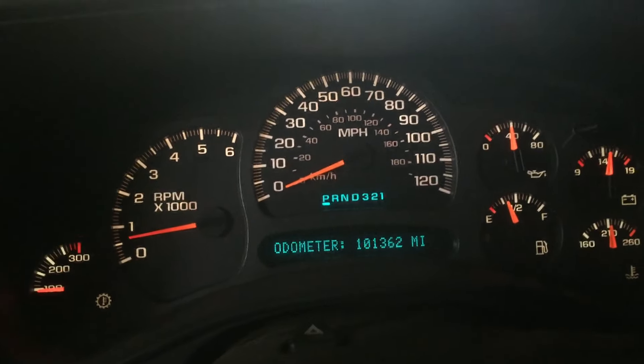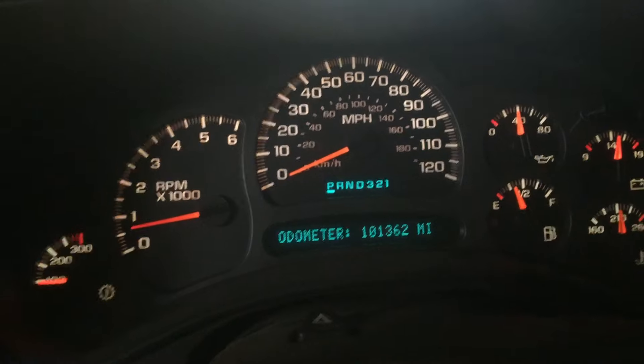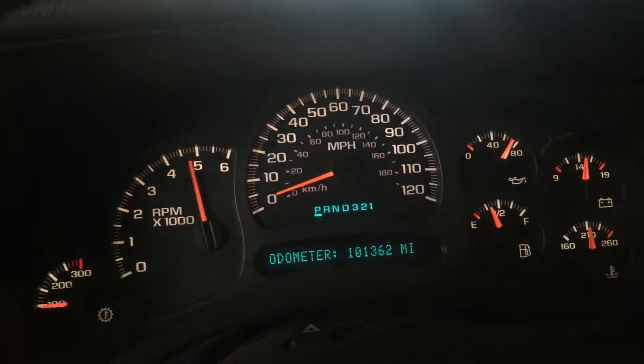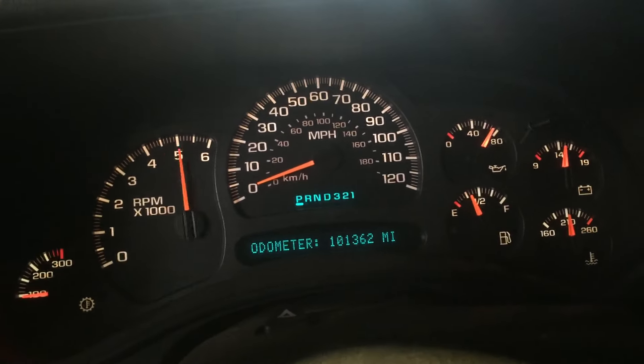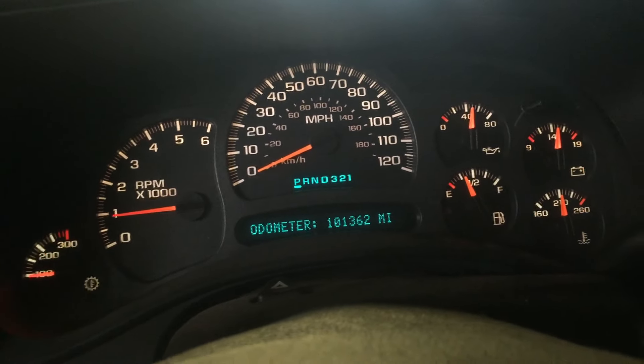As you can see, we're all the way up to temperature, oil pressure just about 40 pounds, right where we like to see it. We'll give it a couple revs, see how this one sounds. Nice responsive 6 liter we've got here.